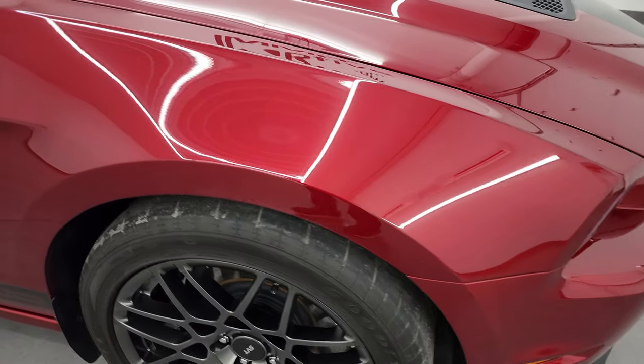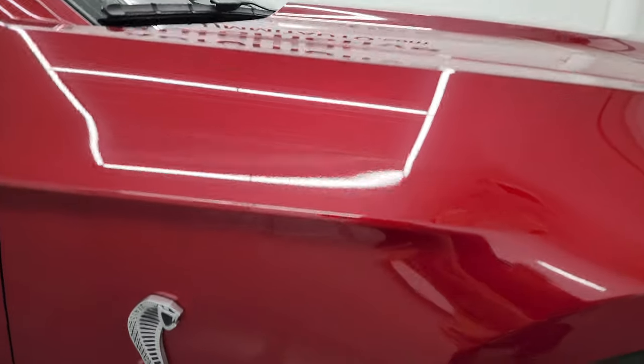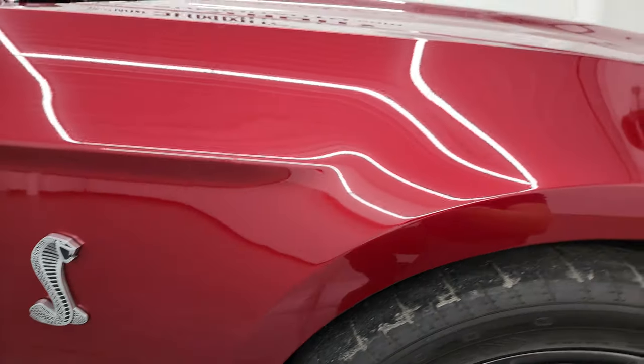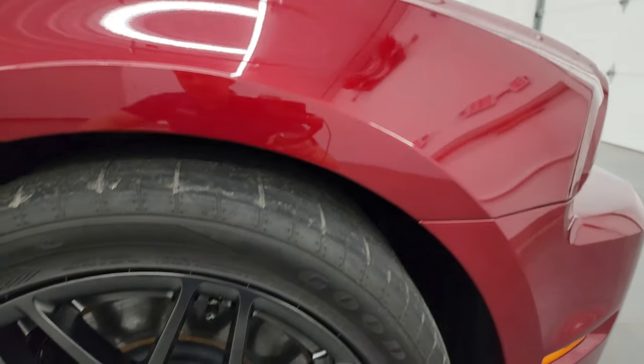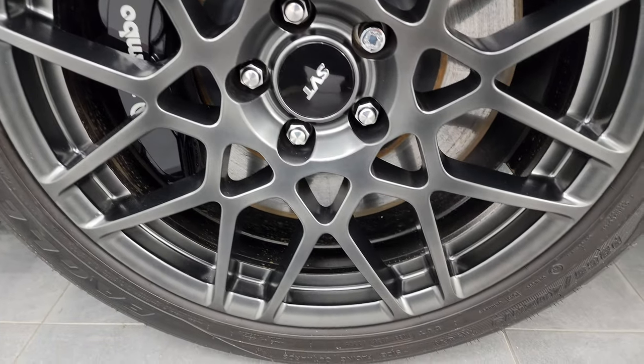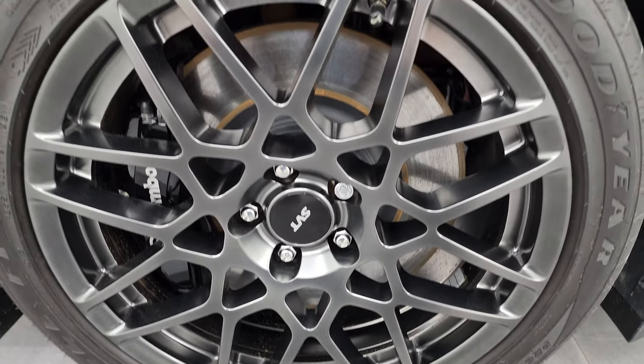This is a clean title history, clean Carfax. It's been owned in Utah, Wisconsin, and Michigan. Passenger side front fender, absolutely perfect. Passenger side front wheel, absolutely perfect as well — no scuffs or scrapes on there.